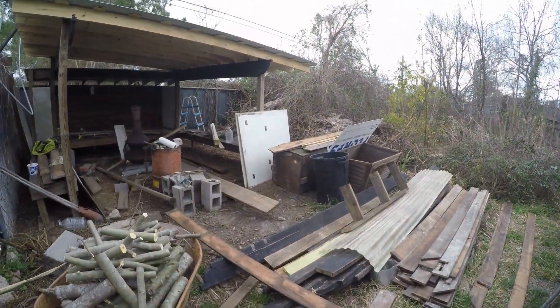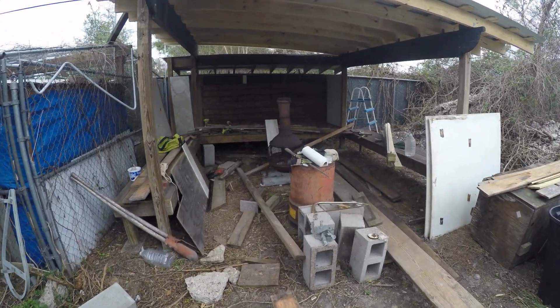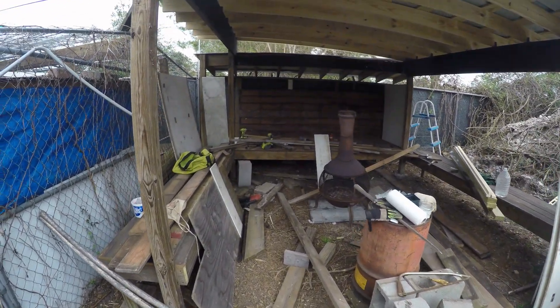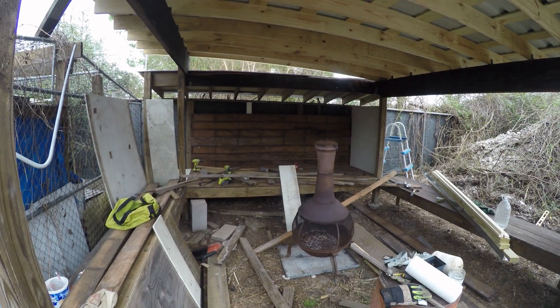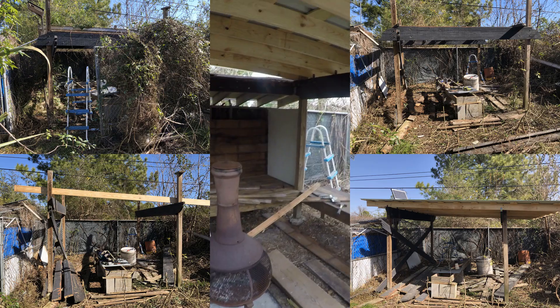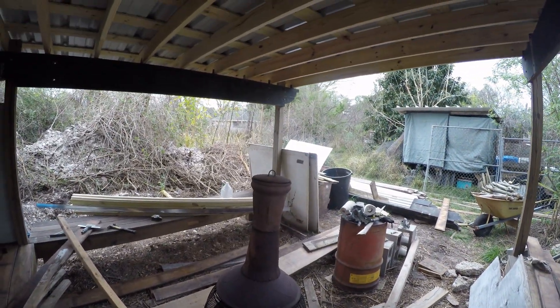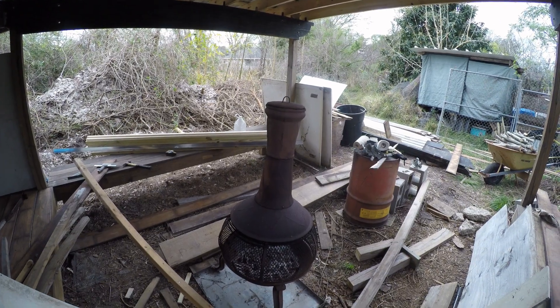The other main thing to show is this mess over here. I really wanted to have this finished before doing an update — kind of why I didn't do one last month. But life is never finished. It's going to be a little gathering space, a place to run the chiminea and hang out with some benches around the side.